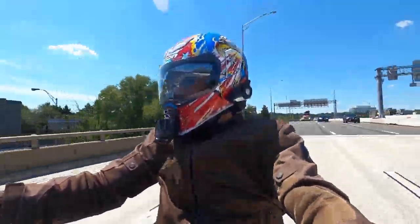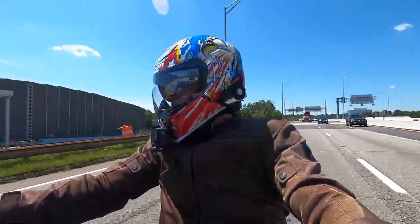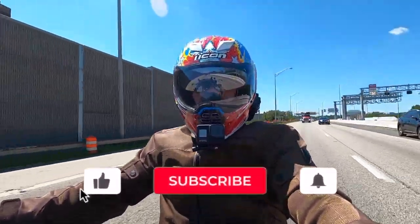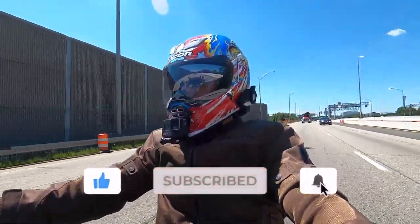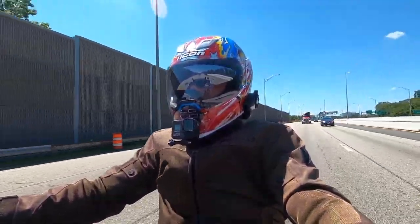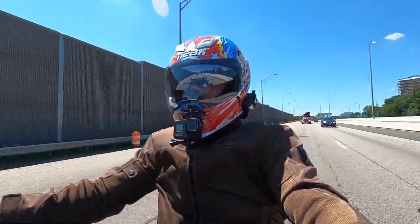Hey everyone, DMV Solar Rider back with a public service announcement. If you've been watching my videos, you know that I do what I can to link to maps and GPS coordinates from websites so that you can take the rides that I'm filming.